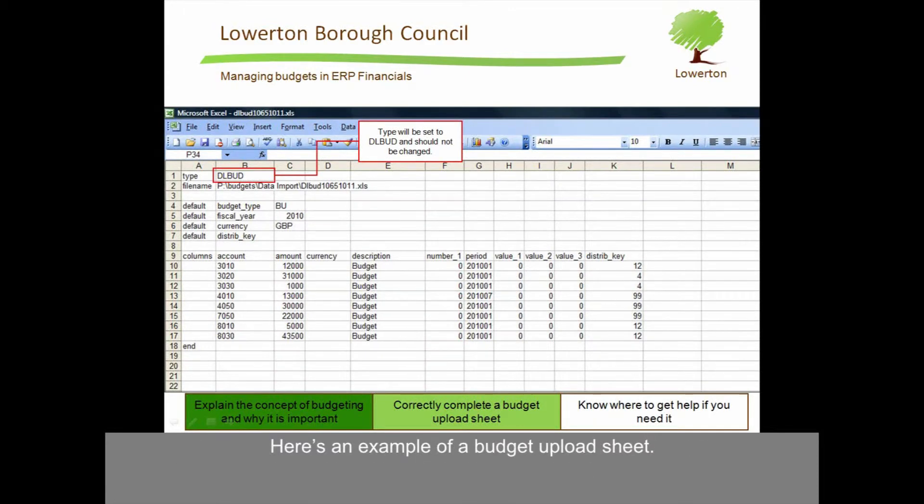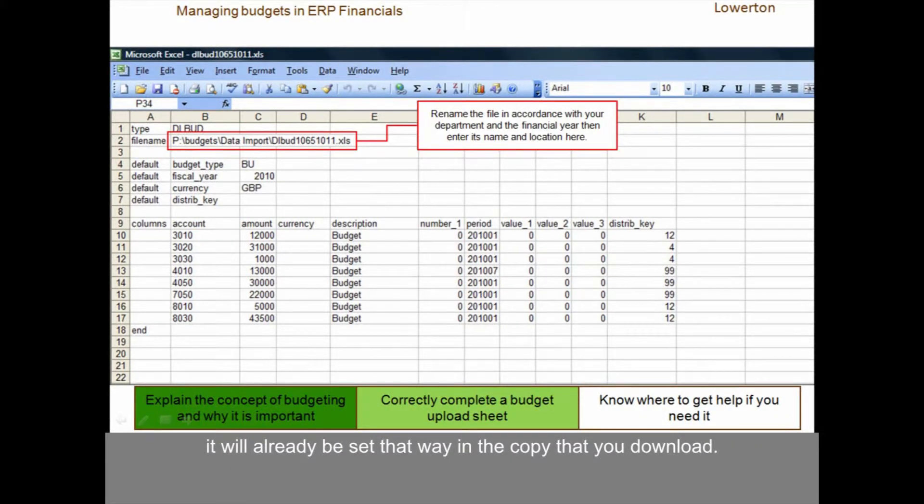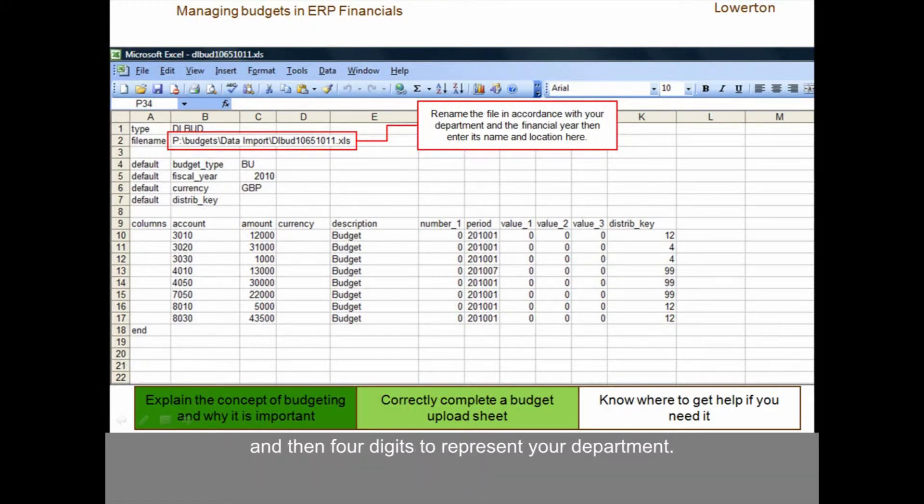Here is an example of a budget upload sheet. In cell B1, the budget upload type should be DLBUD — there is no need to change that, it will already be set that way in the copy that you download. When you download a copy, you should save it into P, budgets, data import, giving it the name DLBUD, and then four digits to represent your department.